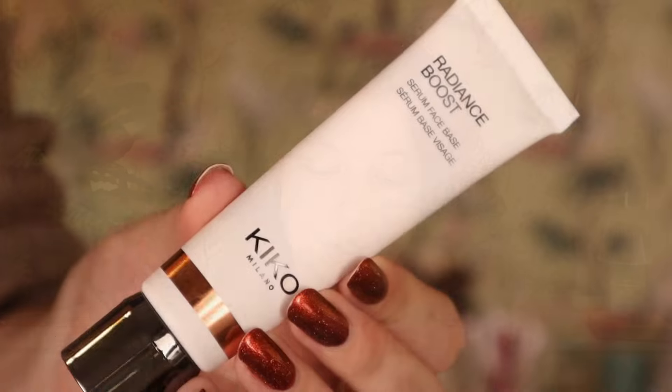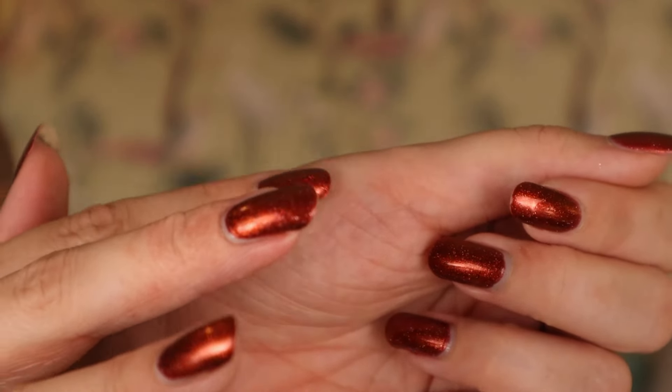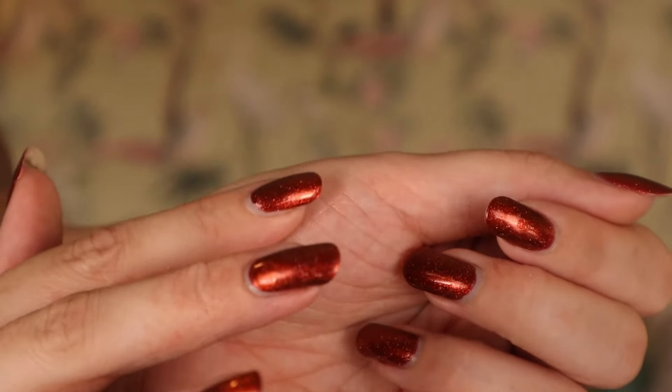Day nineteen is a tube - the Radiance Boost Serum Face Base, an illuminating booster face serum. That's something I can get on board with. It doesn't really seem to have any color - it just looks like it adds hydration and radiance, kind of like a plumping effect. We're gonna try this as well in a bit.